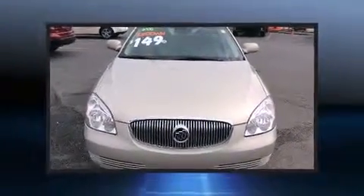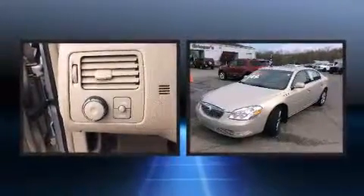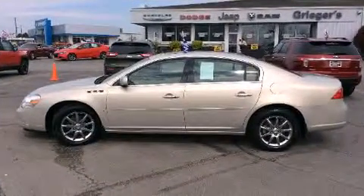Introducing the 2008 Buick Lucerne. This four-door sedan has not yet reached the 100,000 mile mark. It features a front-wheel drive platform, an automatic transmission, and a refined six-cylinder engine.